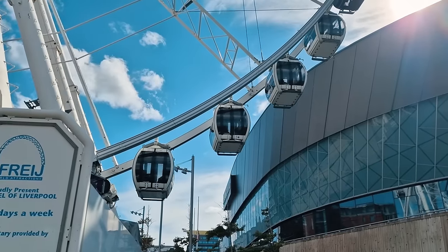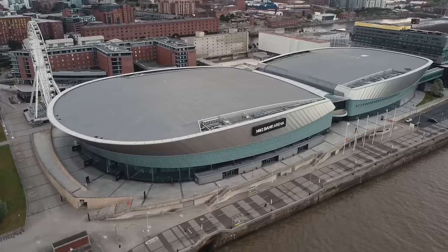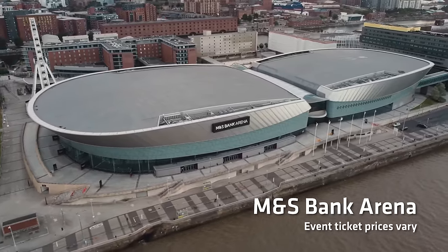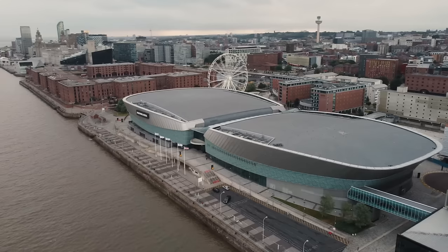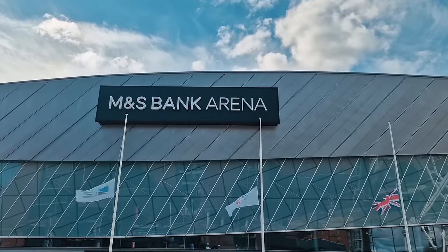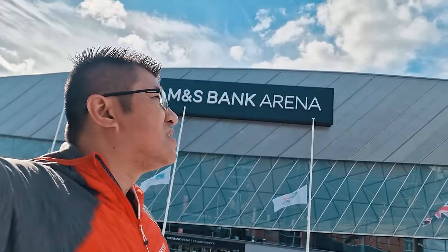The one thing I do recommend that you see is this grey building right next to it — the M&S Bank Arena. This is the modern concert venue of the city of Liverpool, where you can catch music concerts, shows, performances, and live sports such as boxing. It's definitely a nice venue to take in all of that stuff.